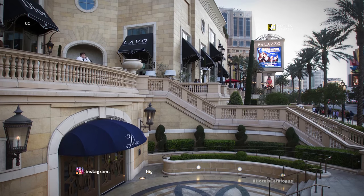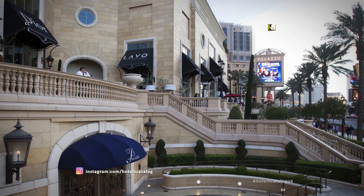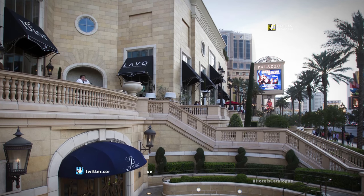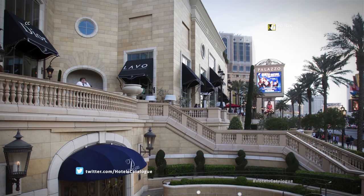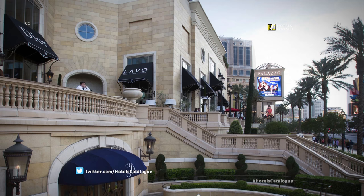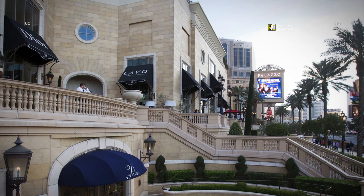Mario Batali and partner Joe Bastianich have three restaurants here, including Carnevino with its 180-day aged beef that tastes like blue cheese. Wolfgang Puck's Cut finds a home here, as well as Emeril Lagasse with Del Monico Steakhouse and Table 10, plus Thomas Keller's Bouchon Bistro.